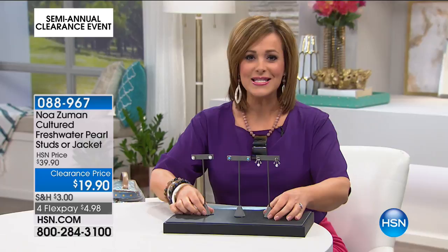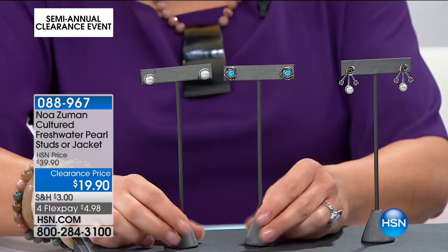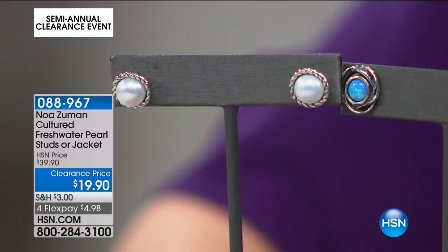We're starting with one of my favorite designers at HSN, and you don't really see her often. Her name is Noah Zuman. She really only comes here once, twice a year if we're lucky. She lives in Israel, so she does make the trek to come all the way here to present her handcrafted pieces. Everything she makes is exquisite and handcrafted. We're starting off with your way of getting a great little wardrobe of stud earrings. You can choose the 4.8-star customer pick two-set — you get the pearl stud, that is genuine freshwater cultured pearl surrounded by a rope halo, and the simulated opal. All of these pieces are handcrafted for you.